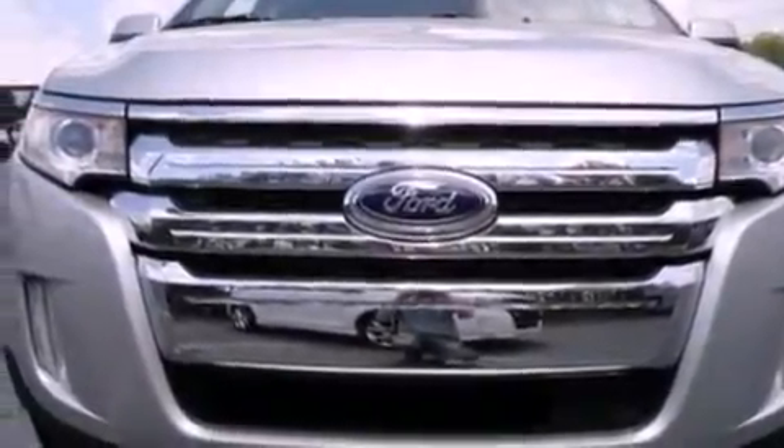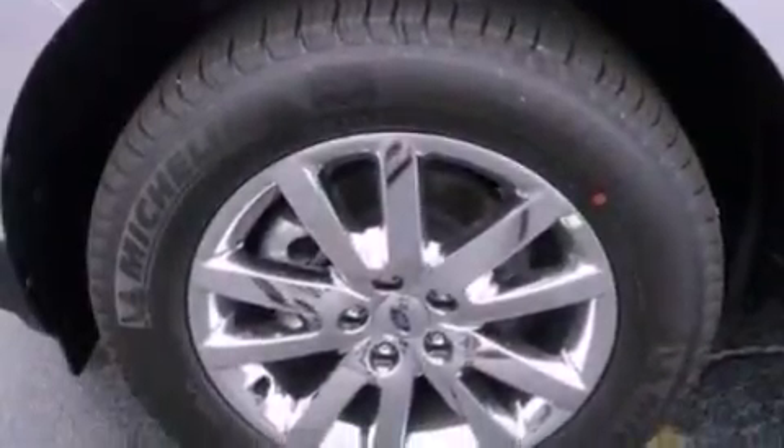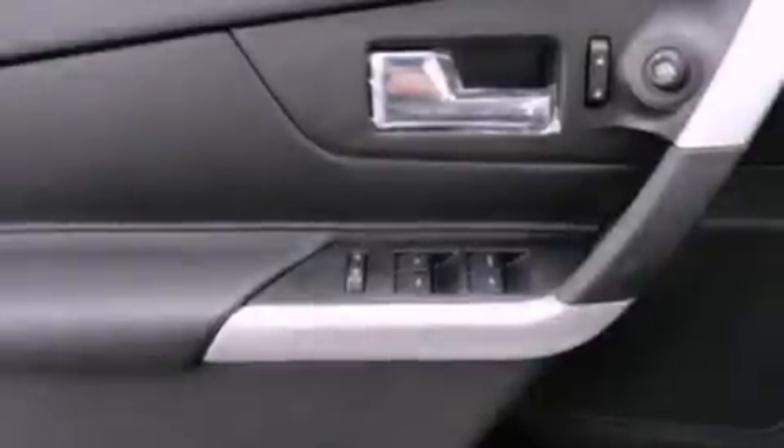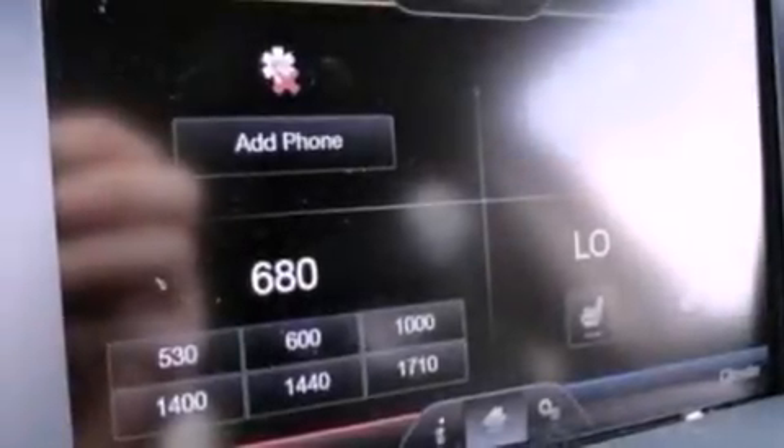The following features are also included: heated front seats, memory settings for the seat's positions so you can recall your favorite alignment with the push of one button, heated side view mirrors, and a rear spoiler.